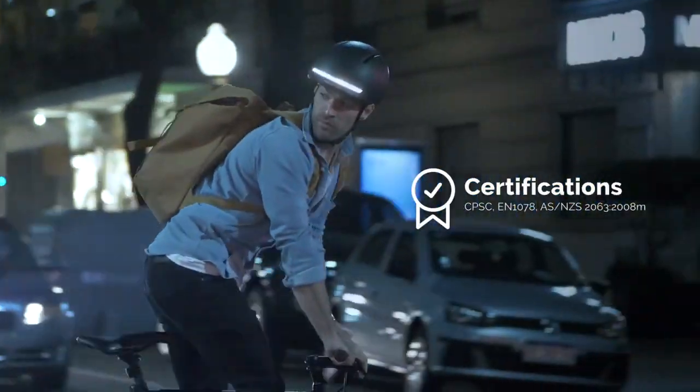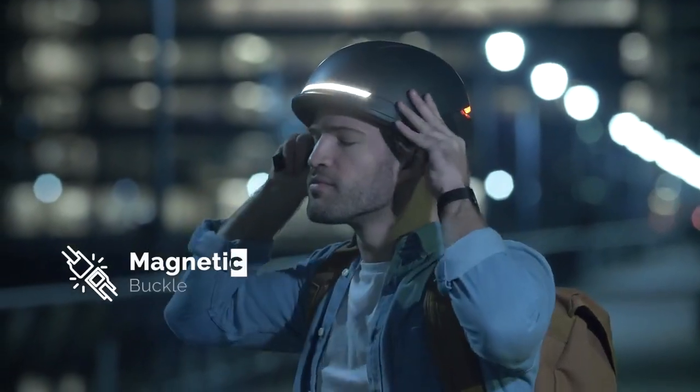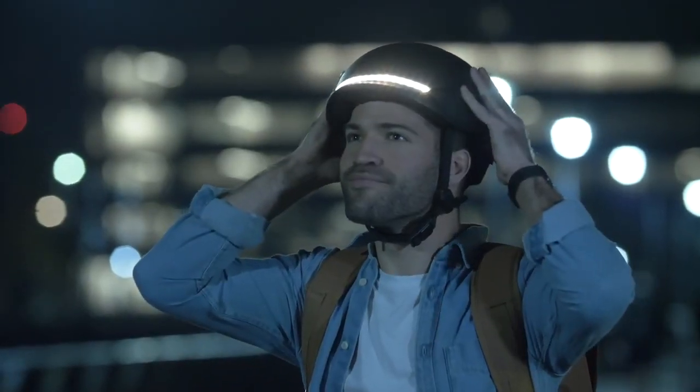Faro was designed to keep you safe, with MIPS available as an optional upgrade. And to top it off, it comes with a magnetic buckle to class it up. Talk about magnetic satisfaction.